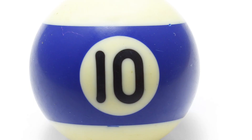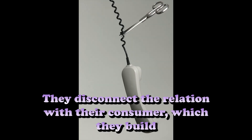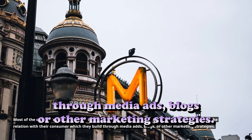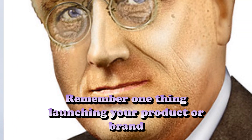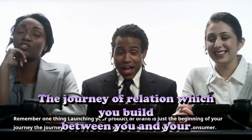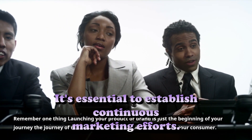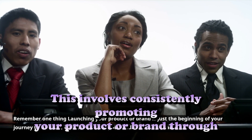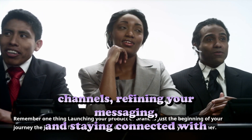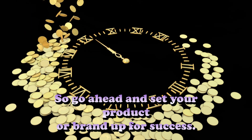Last and final step number ten: Establish continuous marketing efforts. Most companies make a huge mistake after successfully launching their product — they disconnect the relationship with their consumer that they built through media ads, blogs, or other marketing strategies. Remember, launching your product or brand is just the beginning of your journey. To sustain momentum and drive long-term success, it's essential to consistently promote your product through various channels, refine your messaging, and stay connected with your audience. Go ahead and set your product or brand up for success.